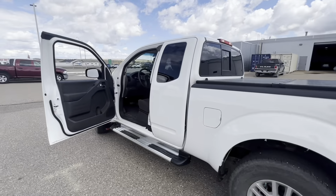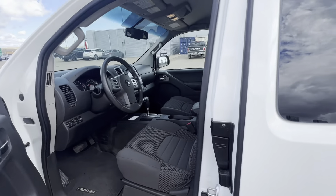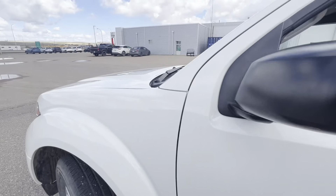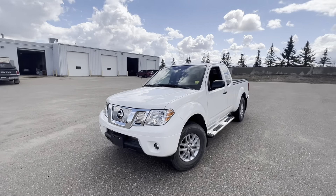And there's a look at this 2016 Nissan Frontier SV. If you have any questions, don't be afraid to reach out. You can reach us at 306-778-7000 here in Swift Current. Thank you so much.